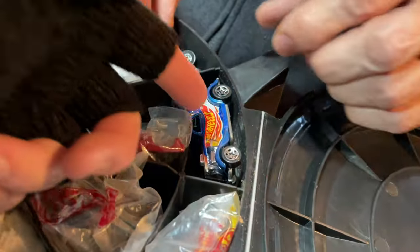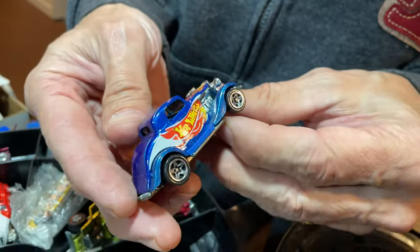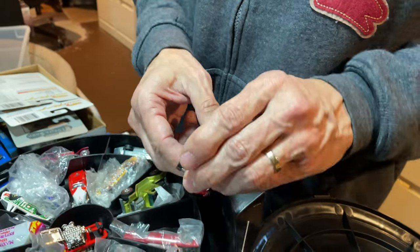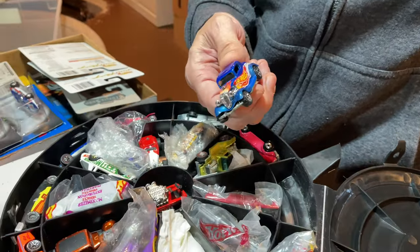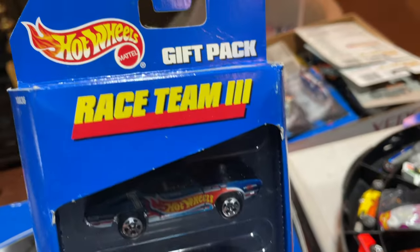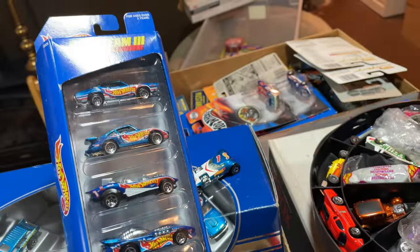Oh, you got a Volkswagen — I love this car, the 3-window. It's a great car, really awesome. I do have it in the race team colors and in a bunch of different colors. I got the pea green, which I think was kind of hard to find — it's a pink and pea green color. I think it only came in a five-pack or something. Here's the race team — this was race team series two. Here's the race team.